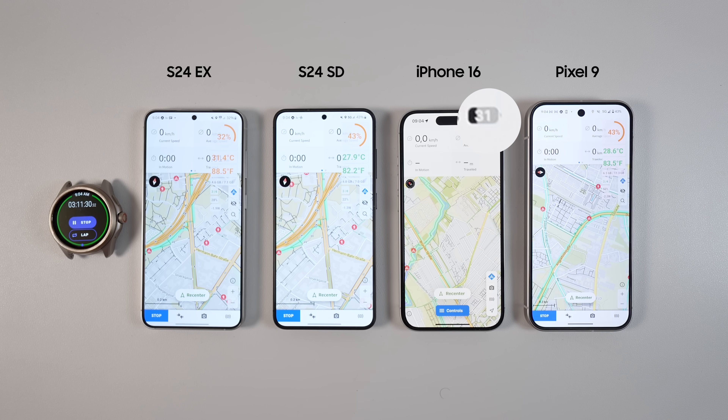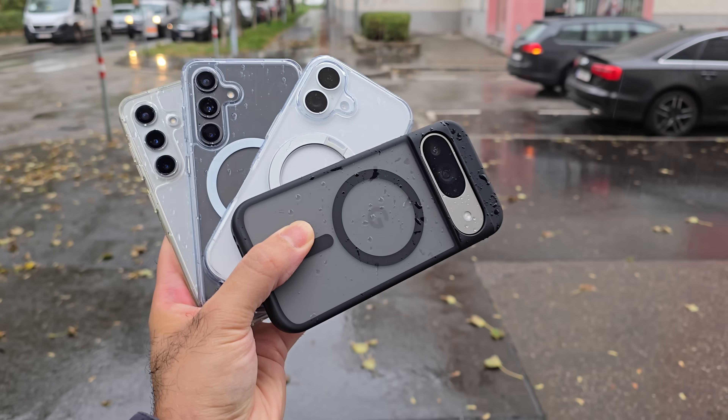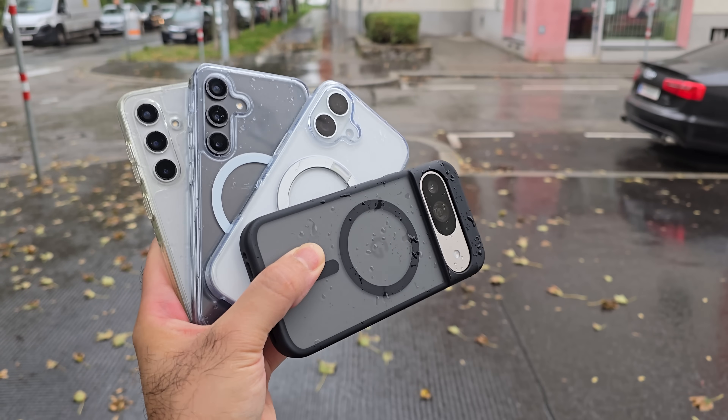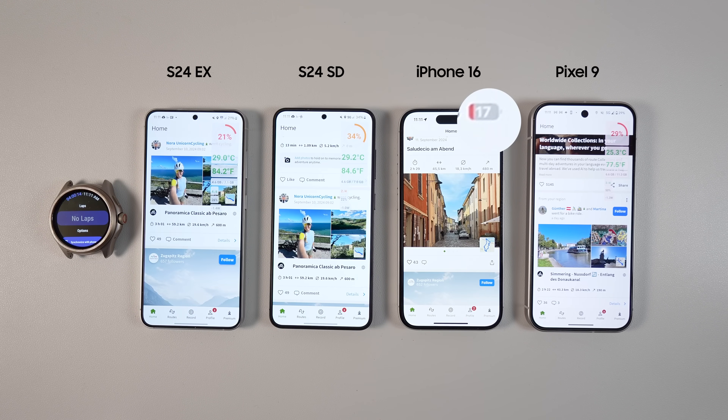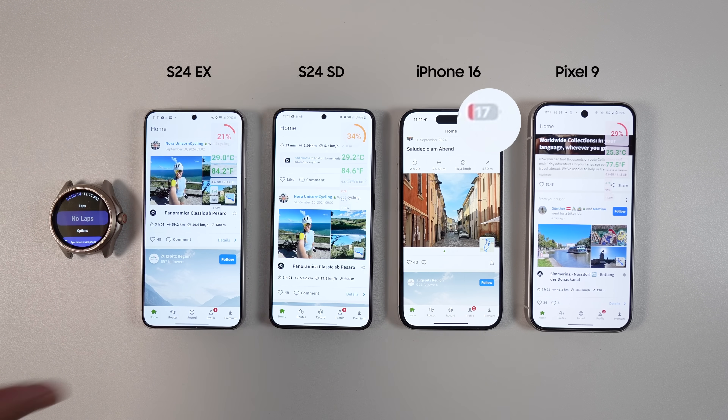Now it's time for the outdoor test. I ran Komoot on all four phones and went for a walk to do groceries while connected to GPS. It was the start of autumn in Vienna and it was rainy. By the time I was back: S24 Exynos got to 21%, Snapdragon to 34%, iPhone got to 17%, and Pixel 9 got to 29%.